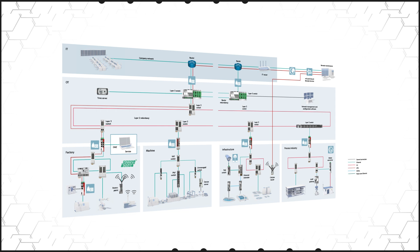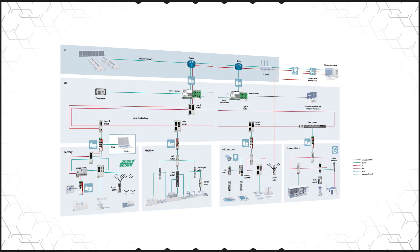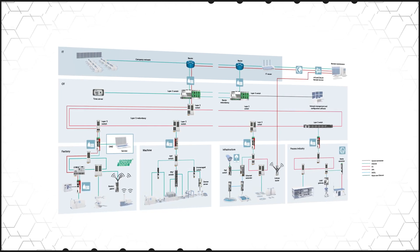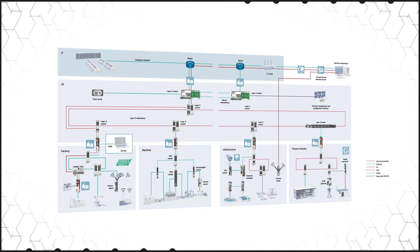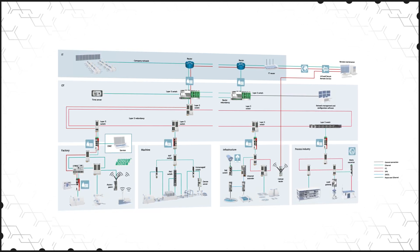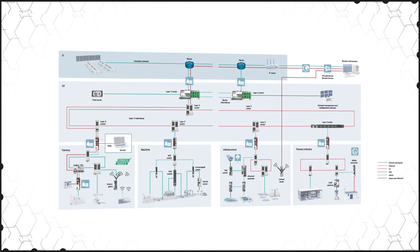These are offered with up to 24 ports, support data transmission rates up to 1 gigabit per second, and feature a robust design for use in harsh environments, including options with ratings up to IP67. Various connections are available including copper, fiber optic, and SFP for installation flexibility.